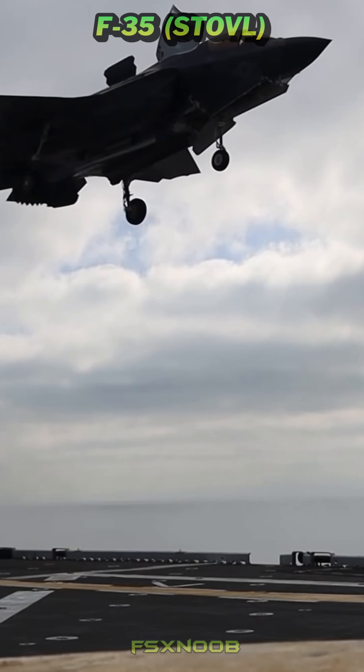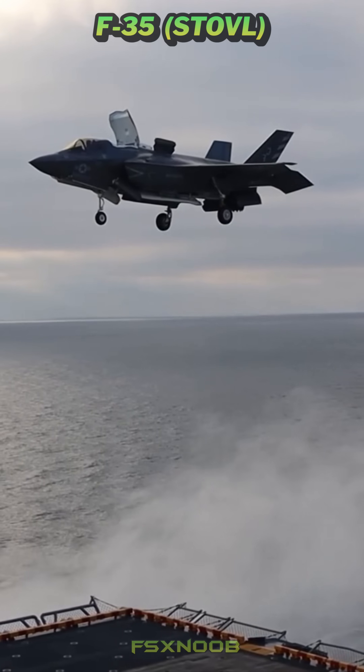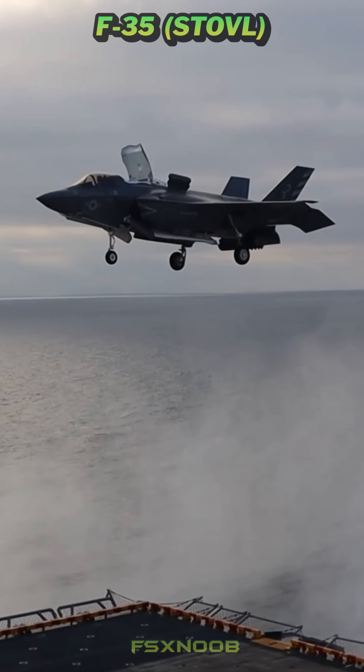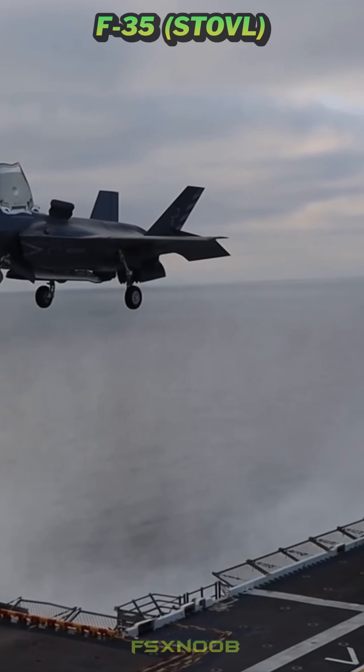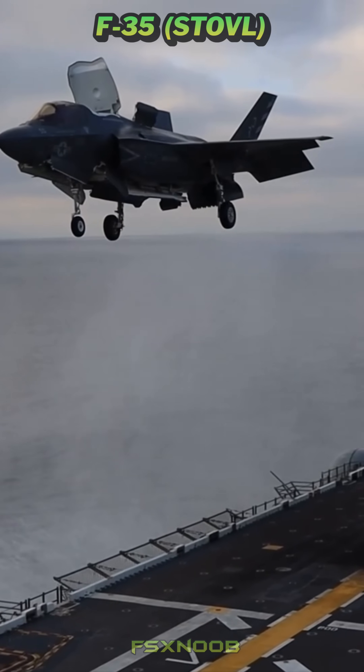To keep everything stable during vertical maneuvers, roll control is handled by nozzles mounted on the wings. The F-35 is designed for short takeoff and vertical landing, known as STOVL, rather than full vertical takeoffs.